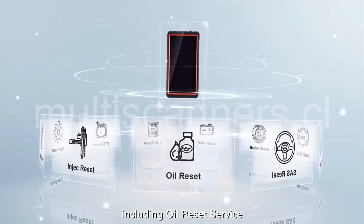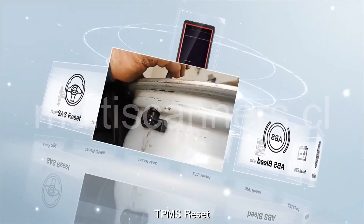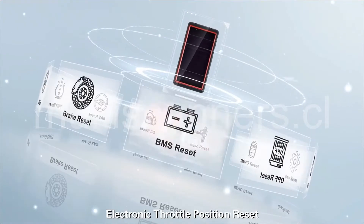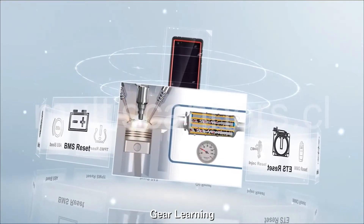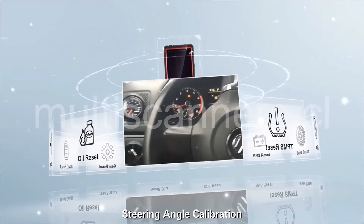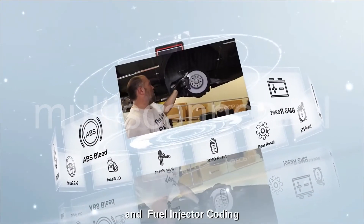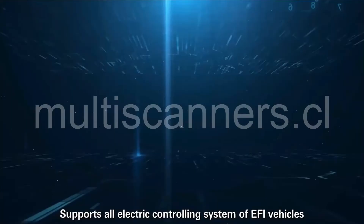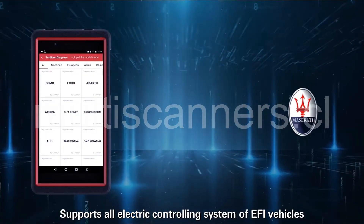11 special functions including oil reset, immobilizer matching, TPMS reset, electronic throttle position reset, battery maintenance, gear learning, DPF regeneration, steering angle calibration, ABS bleeding, electronic parking brake reset, and fuel injector coding.